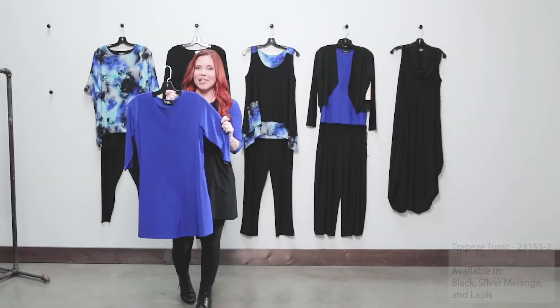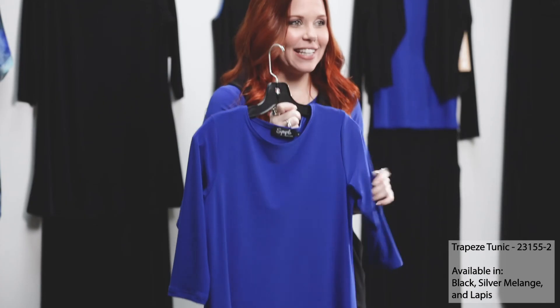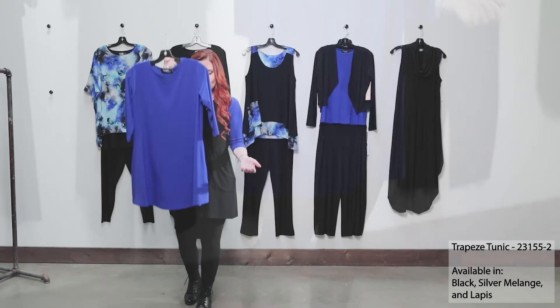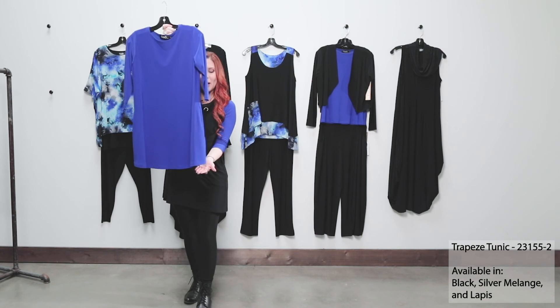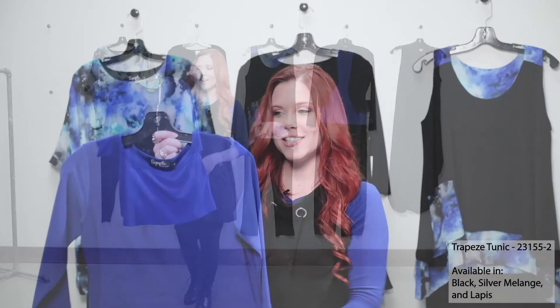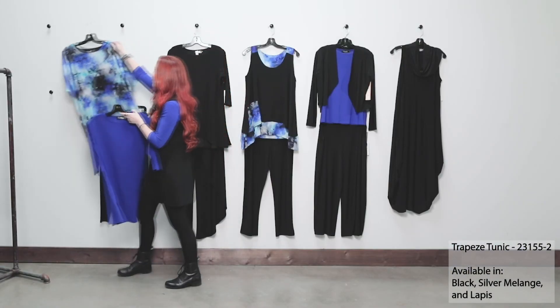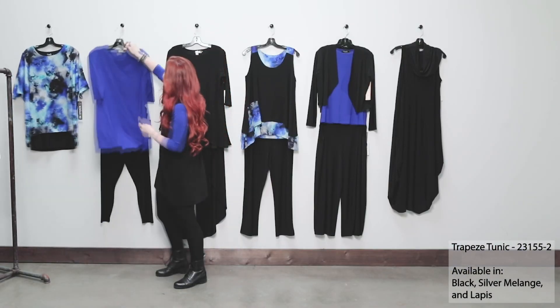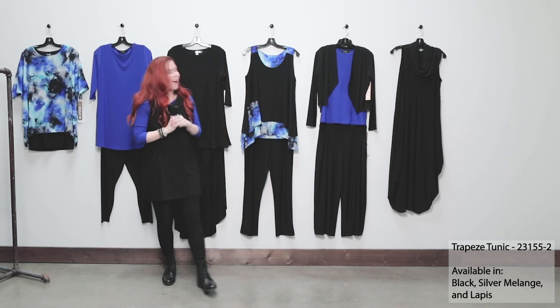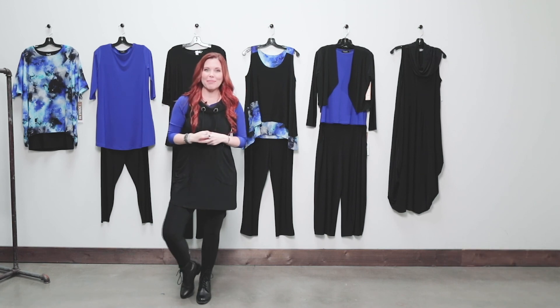Our trapeze tunic is a great new style for spring, taken from the trapeze dress we had last spring season that did so well. We took that silhouette and shortened it a bit into a tunic length. It still has those beautiful pockets and that higher neckline, and it's going to go great back with your legging as well — mixing and matching into your fabulous capsule here with our Gypsy Blues and lapis blue.